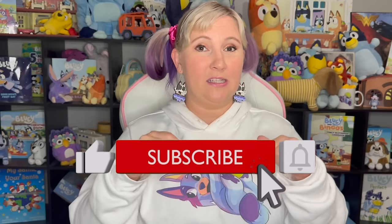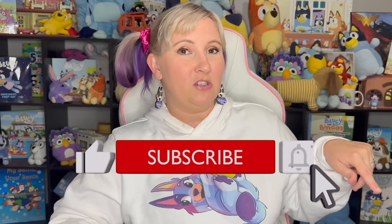If you're new here and you love Bluey as much as I do, don't forget to hit that like button down below, as well as that subscribe button and that bell for notifications so you know whenever I release any other Bluey videos.